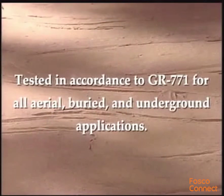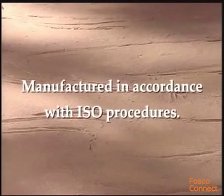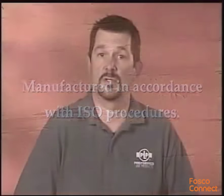The Coyote Dome Closure meets the demanding requirements of GR-771 for all aerial, buried, and underground applications. All PLP closures are manufactured in the USA following ISO procedures to assure quality, and they're backed by the experience and field support that PLP has been noted for since 1947.